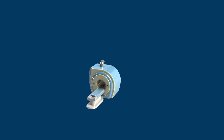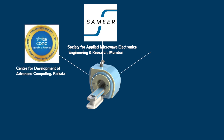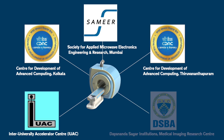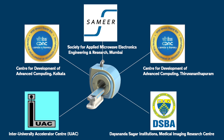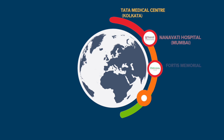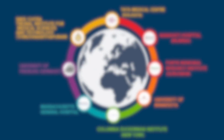The National Mission Project has been implemented at Sameer Mumbai as the nodal agency, in collaboration with SEDAC Kolkata, SEDAC Thiruvananthapuram, IUAC New Delhi, and Dayananda Sagar Institute Magnetic Imaging Research Centre. Sameer has also been actively engaged in academic interaction with reputed international institutes working in the MR domain.